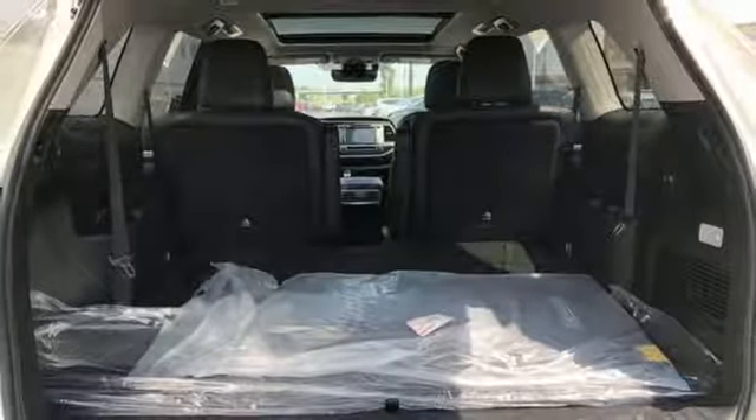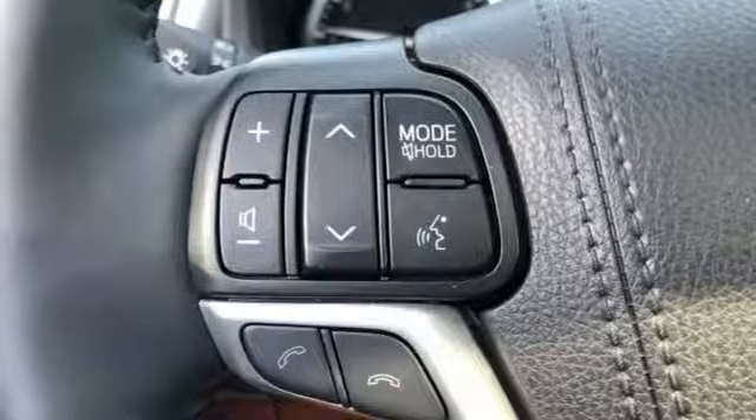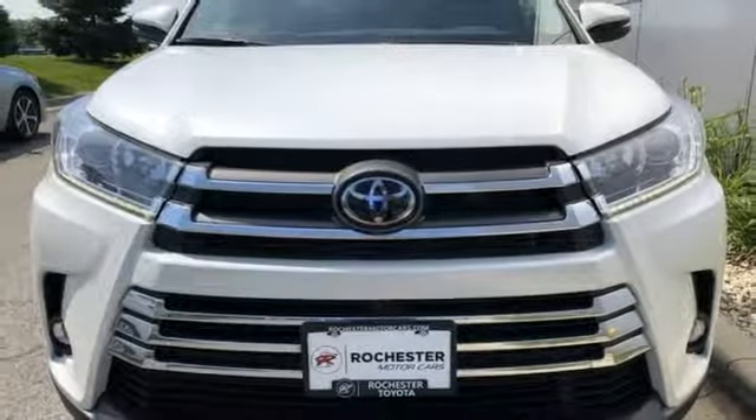Dual zone climate control, automatic transmission, first and second row power sliding and tilting sunroof, gas pressurized shocks, and V6 engine.